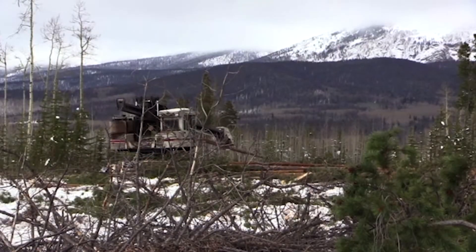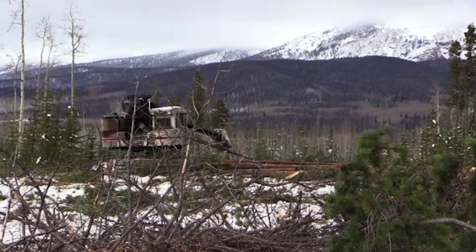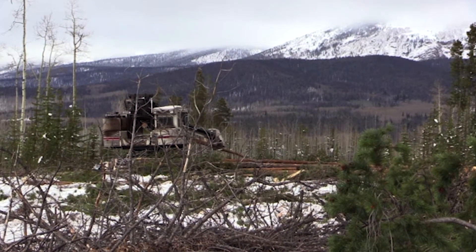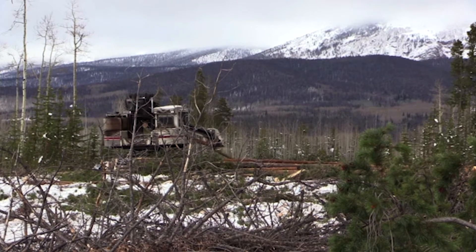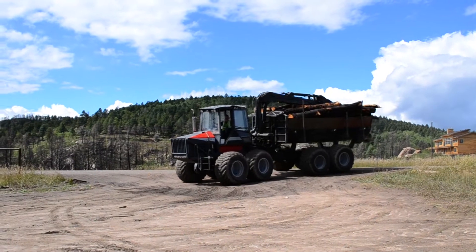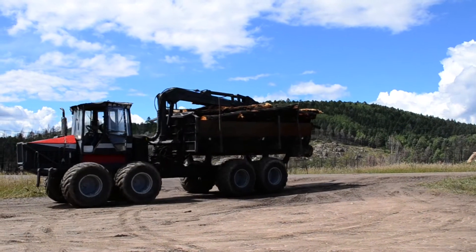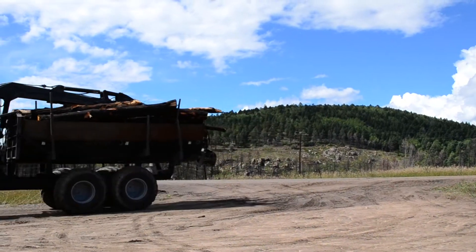Once feller bunchers cut and gather small loads of trees, limbers or processors are frequently used to remove any remaining branches, such as seen with lodgepole pine here, prior to staging at a landing site. Forwarders or skidders are often used to transport large logs from the stump to roadside landings. Like feller bunchers, they are typically used only for larger timber harvesting projects.